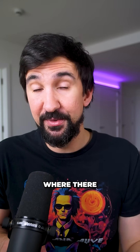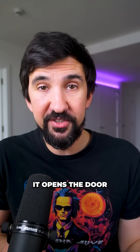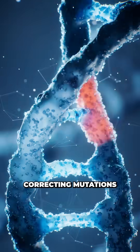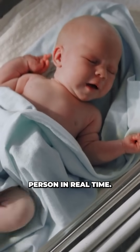This is the first time we've ever made these edits in the body, and although this was an ideal case where there was only one base pair that needed fixing, if this works reliably, it opens the door to treating thousands of other genetic conditions the same way — correcting mutations not in a dish or before birth, but inside a living person in real time.